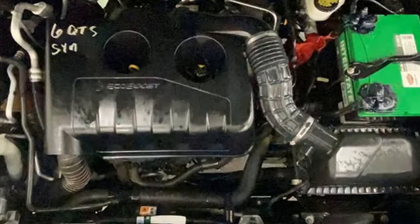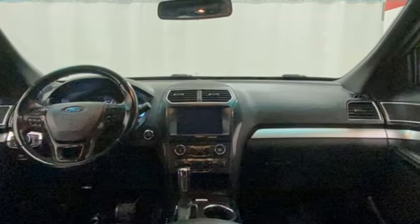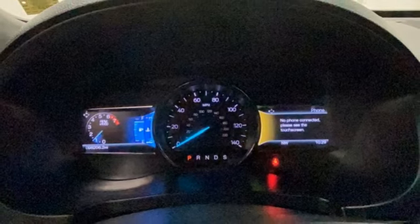Rear parking sensors. AppLink. Manual tilting steering column. Bluetooth wireless audio streaming. V6 engine. Manual telescoping steering column. Bluetooth.